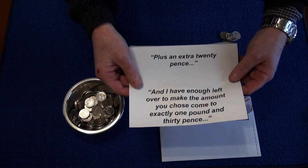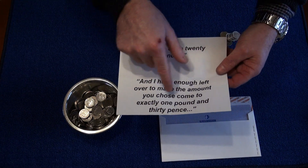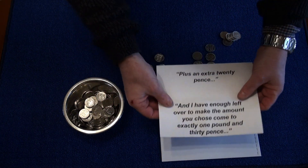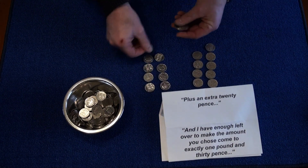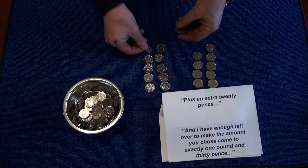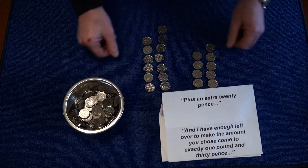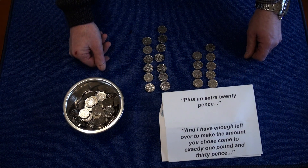And then the last little bit says and I have enough left over to make the amount you have come to exactly one pound and 30p. Here we go: 70, 80, 90, 10, 20, 30 — 1 pound 30p. Thank you for watching.